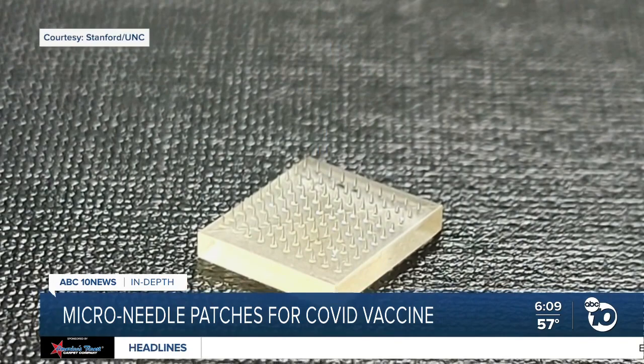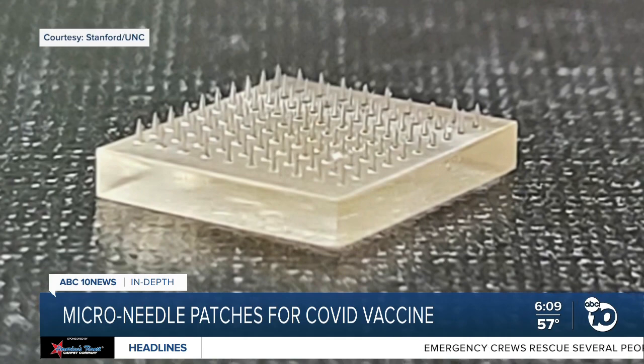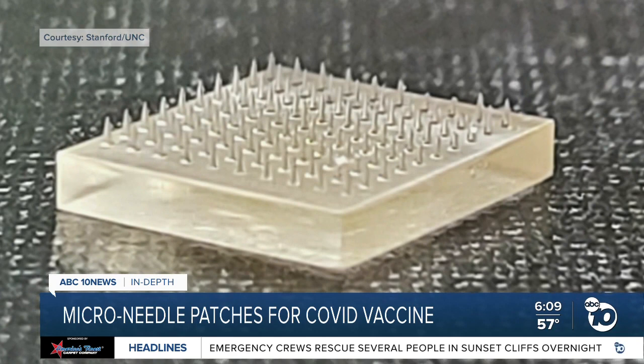The patch goes on like a Band-Aid. It has hundreds of tiny needles coated with a mixture of the COVID vaccine and sugar. You put this patch on and the microneedles are so small that it's pain-free. You wear it for a couple of hours, and that sugar will dissolve into the skin and deliver the vaccine right where all those immune cells are targeting.